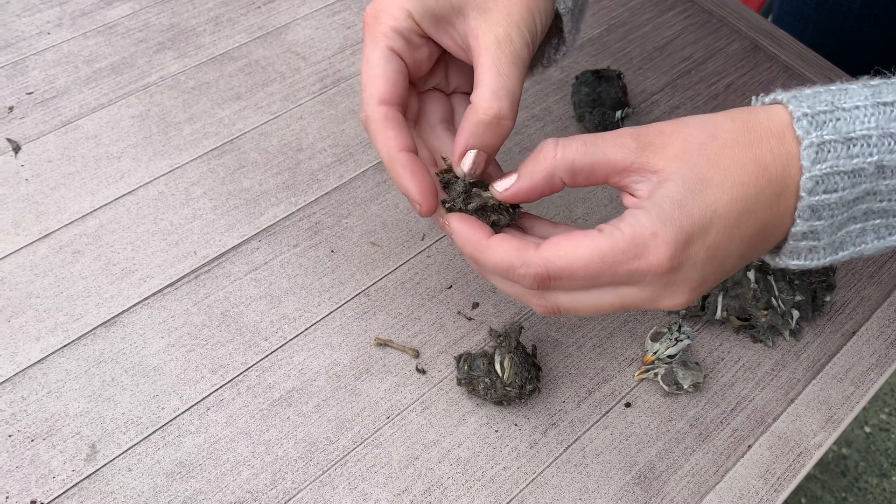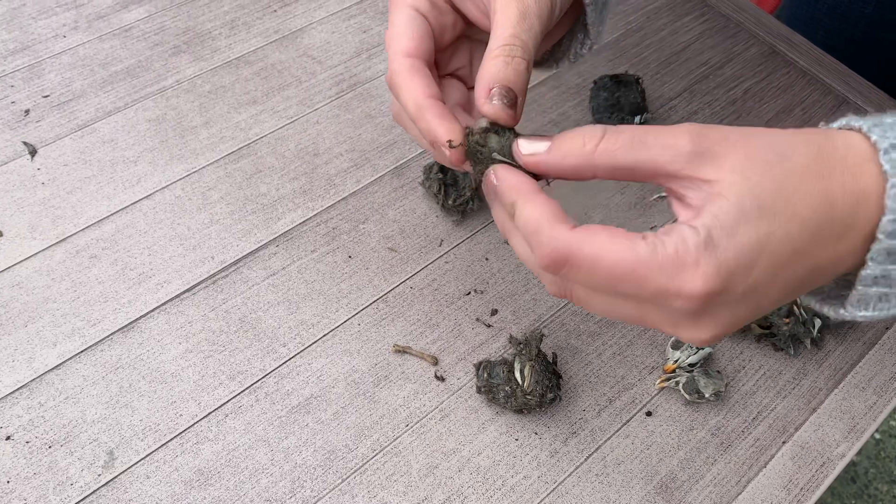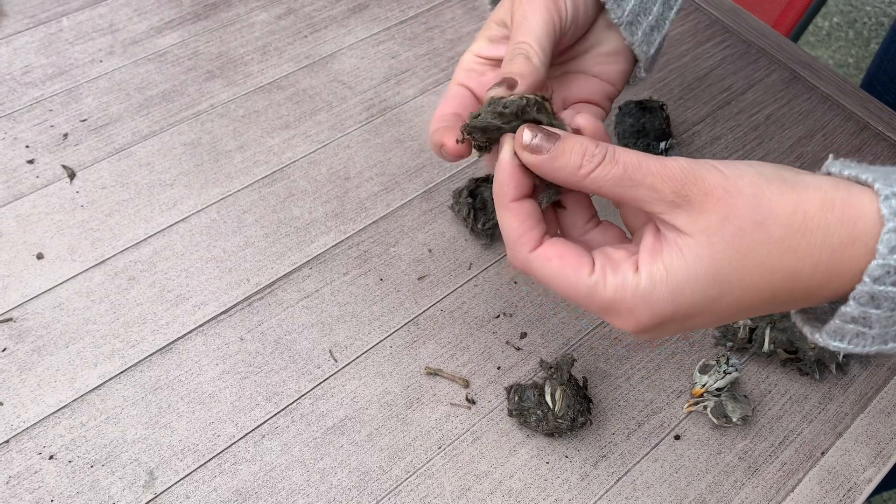It's so cool to be able to just unfold all of this interesting stuff. I can see that there's starting to be a skull right here from some little mousy type creature.